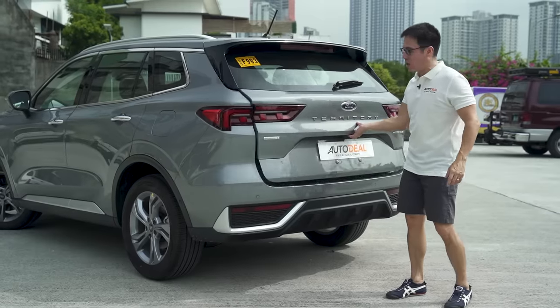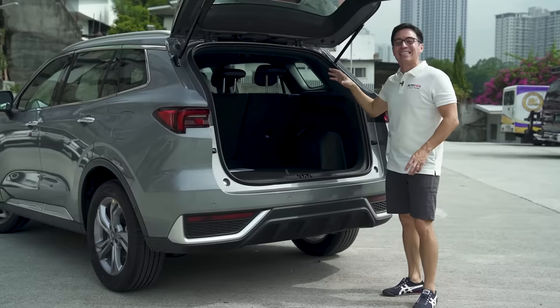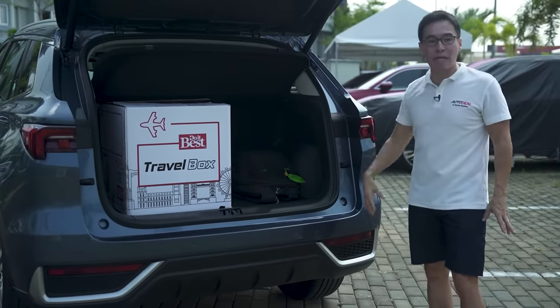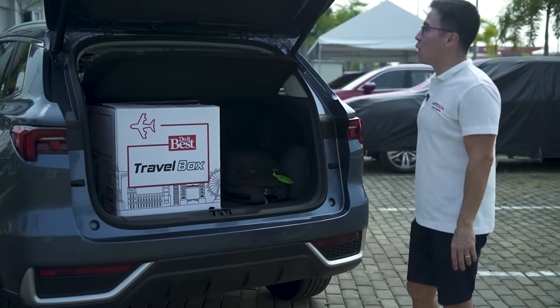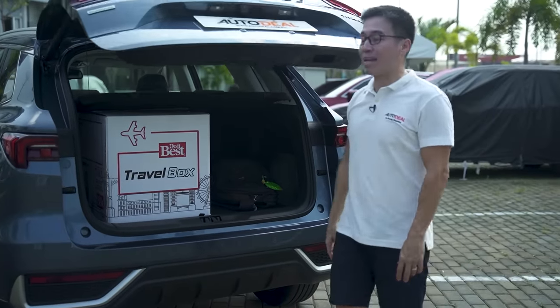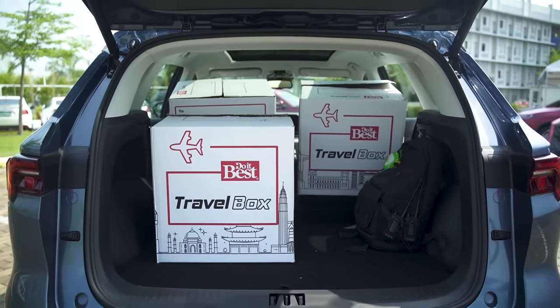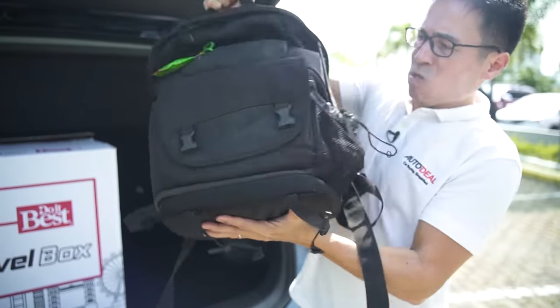If you've seen our walkaround, you'll know that the cargo space of this Titanium is exactly the same as that of the X — you can definitely fit a Balik Bayan box in here with a small bag at the side and still be able to close the door, with the second row in play. And if you fold that, obviously you can fit a little bit more.